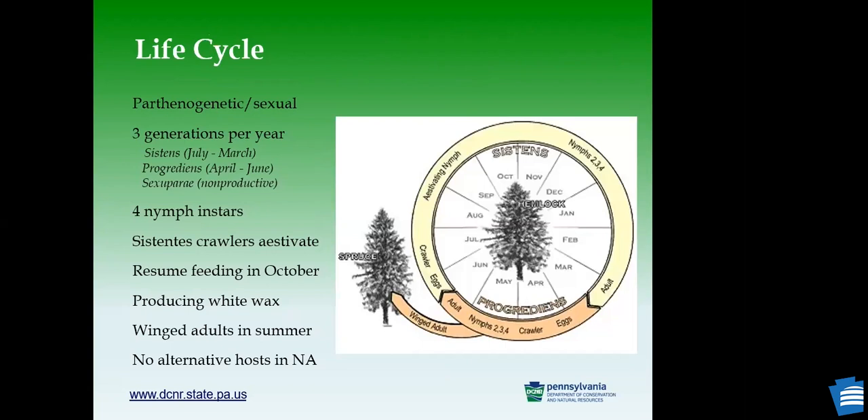The life cycle has three generations per year. There is a winter generation called sistens, from June/July to March of the next year. There is also a spring generation called progrediens from April to June. Those two generations are asexual — females don't need to mate to produce eggs. There is also a sexual generation in Asia called sexuparae, but in North America that generation cannot complete its cycle because they need to use a host tree called tiger spruce, which we don't have here. So in our area, we don't have to worry about the sexuparae.